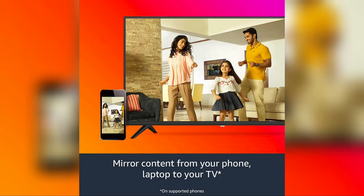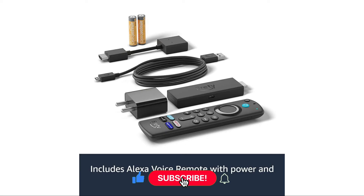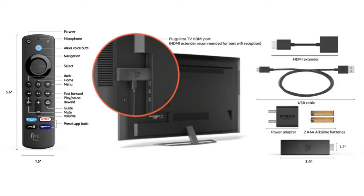Let us have a look at the features of this device. This is an upgraded version of the Fire TV Stick 4K. It comes with a faster experience and next-generation WiFi 6 connectivity. It is the first device in the Fire TV Stick series to have Dolby Vision format support.